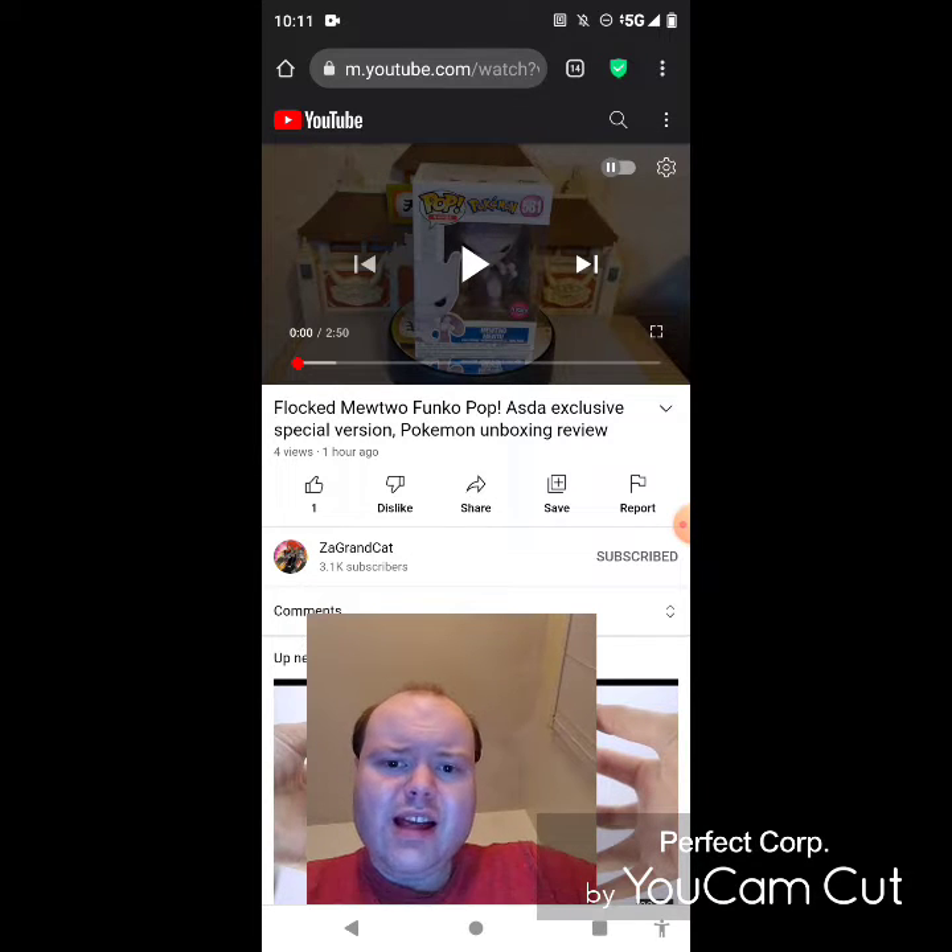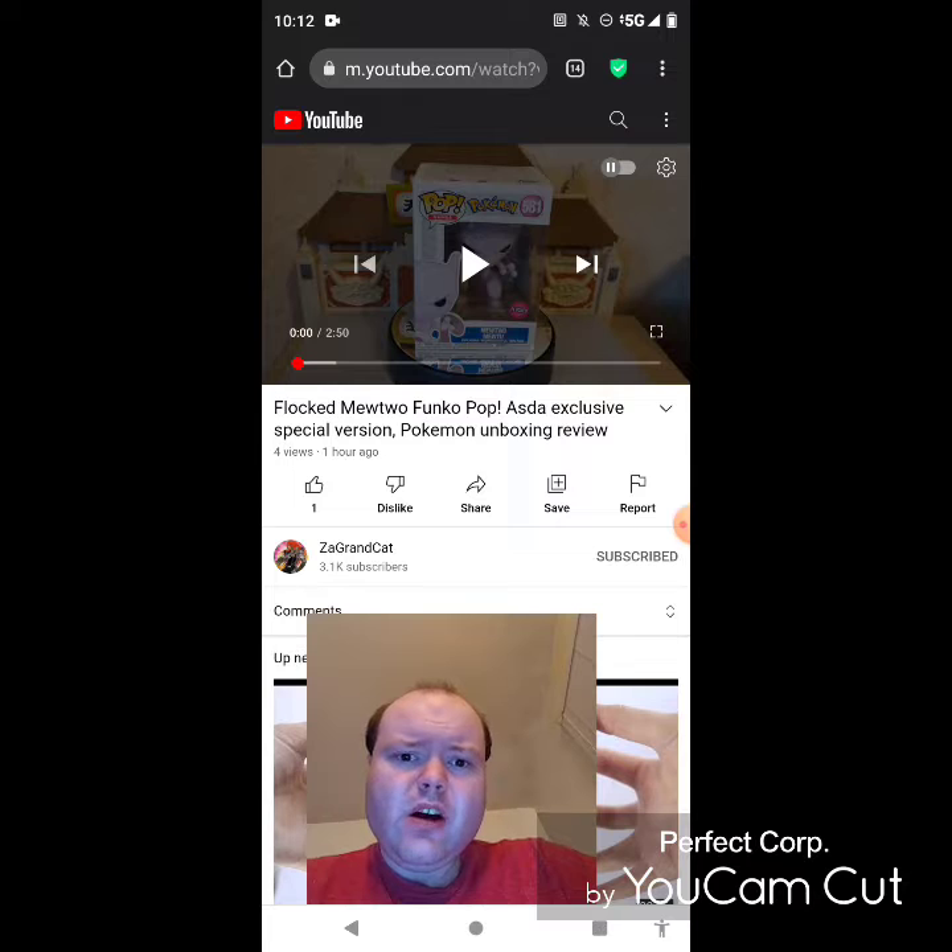This time I'm reacting to Zaw Grand Cat. In this video: Flocked Mewtwo Funko Pop, ASDA Exclusive special version Pokemon unboxing review.